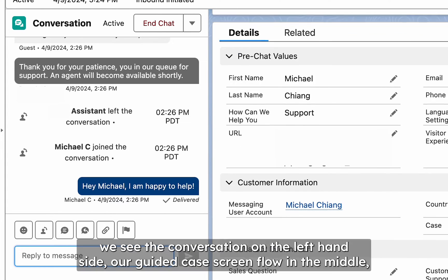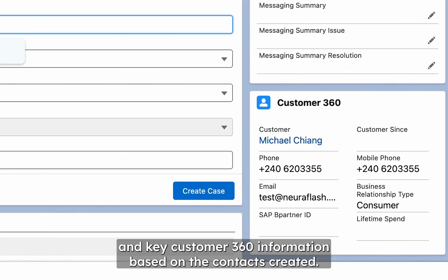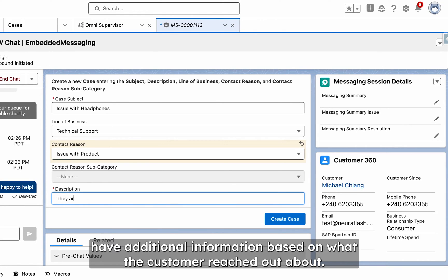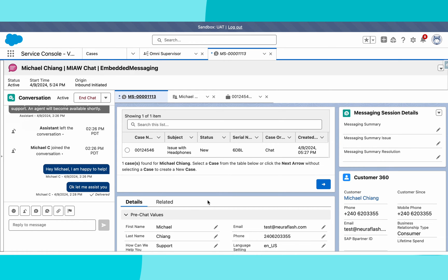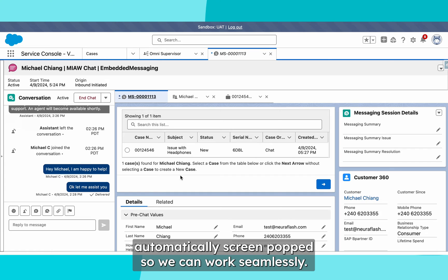From here, we see the conversation on the left-hand side, our guided case screen flow in the middle, and key customer 360 information based on the contacts created. We also have additional information based on what the customer reached out about, so we create a case. Now we can have the conversation with the customer, and the case is automatically screen popped, so we can work seamlessly.